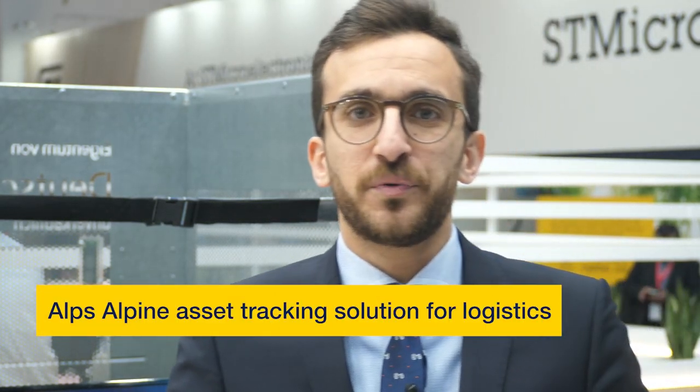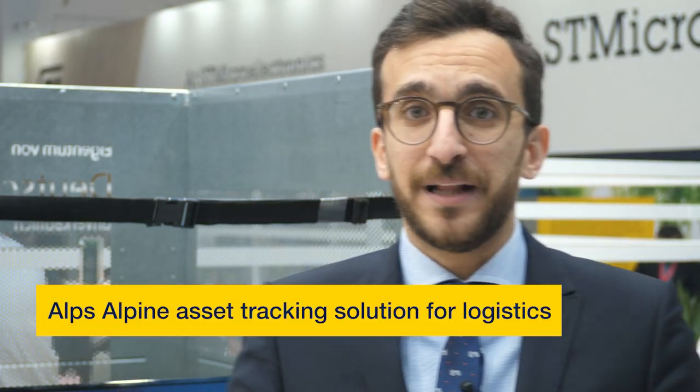Hello and welcome to ST at Electronica 2022. My name is Ahmed Abdelhalim from Alps Alpine, where I'm responsible for the asset tracking business unit in Europe.